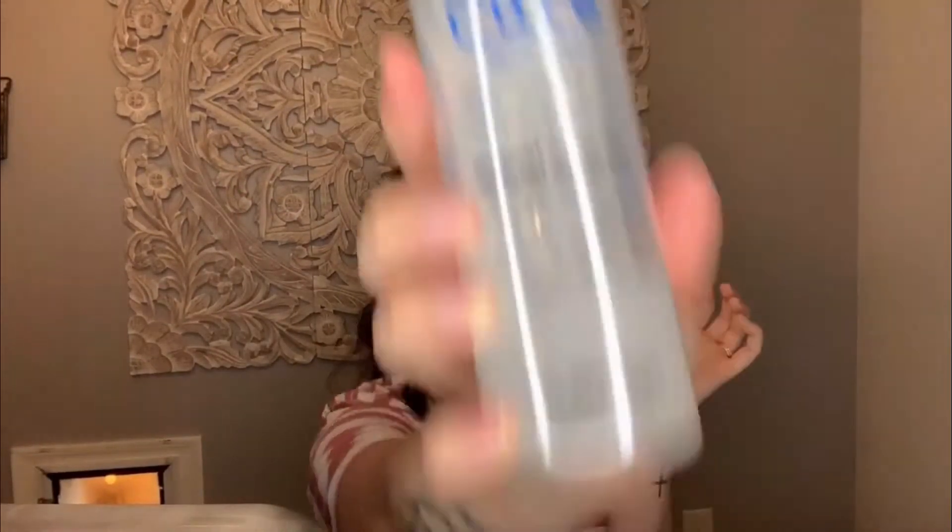My skin feels so soft — I love it! If any of you try this, let me know how you like it. It has been the perfect step in my routine. Twice a week is probably what most people need. It's called the Cure Natural Aqua Gel. Thanks for watching — I hope you have a great rest of your day!